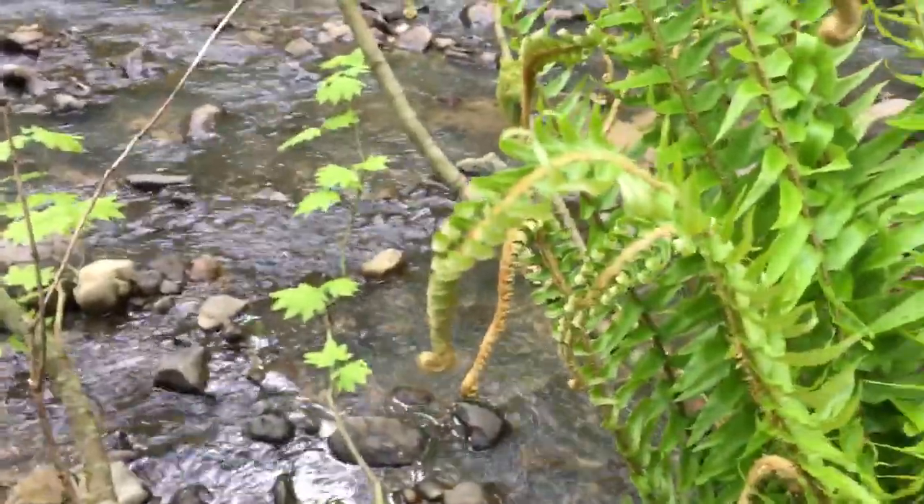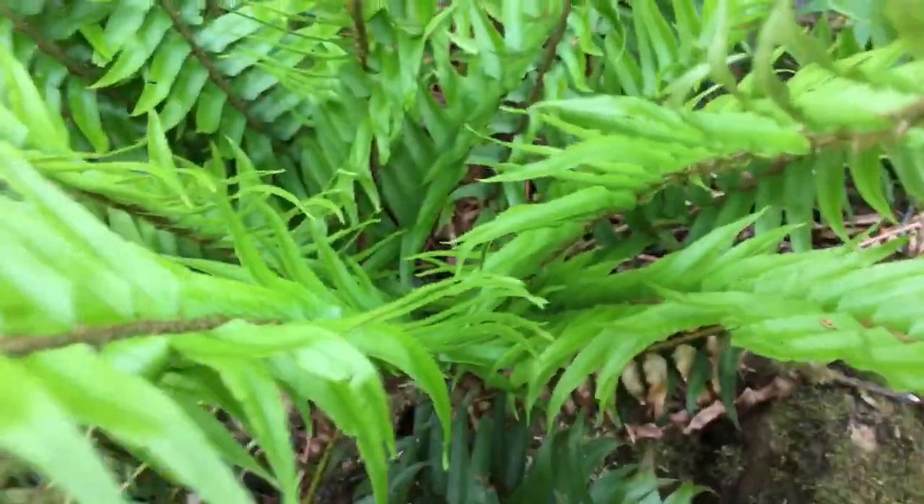Look at these weird plants that spiral up and then turn into these.